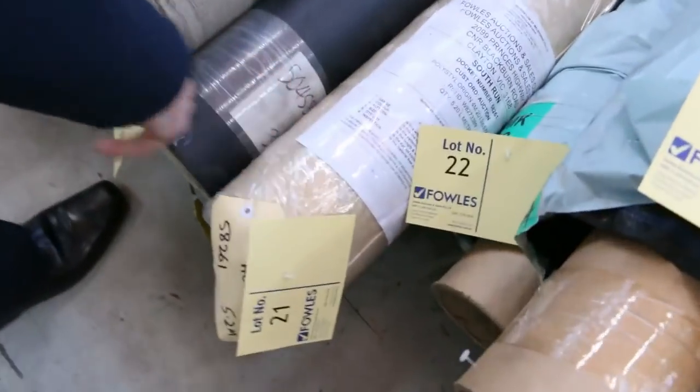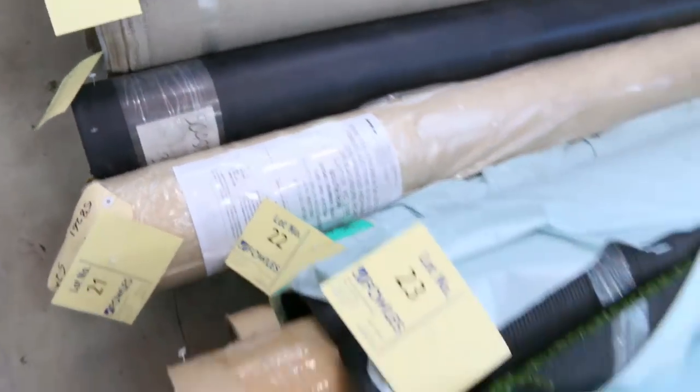A couple of rolls of vinyl there — 4 metre wide vinyl. We'll clear them out from as low as $25 a lineal metre. Grass, of course — we've always got plenty of good artificial turf.